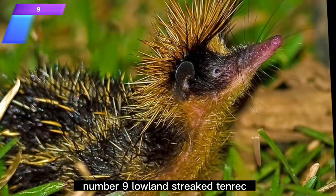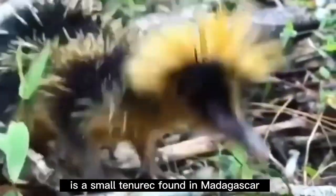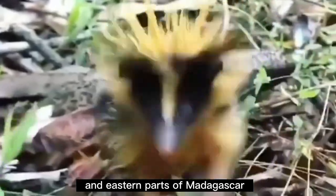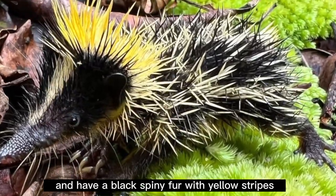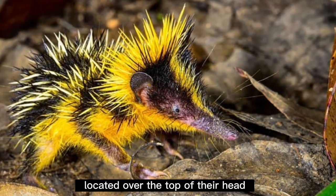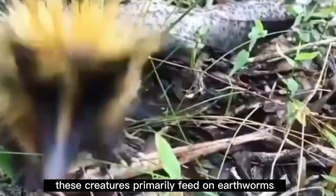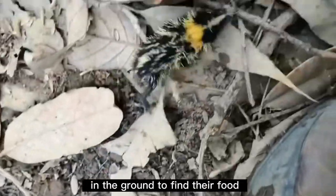Number 9: Lowland Streaked Tenrec. The lowland streaked tenrec is a small tenrec found in Madagascar, naturally inhabiting tropical lowlands and rainforests in the northern and eastern parts of Madagascar. They have long and pointed snouts and a black spiny fur with yellow stripes that run the length of the body. Their black coat with yellow stripes acts as a means of self-defense against predators. These creatures primarily feed on earthworms and other insects, poking their long snout into the ground to find food.